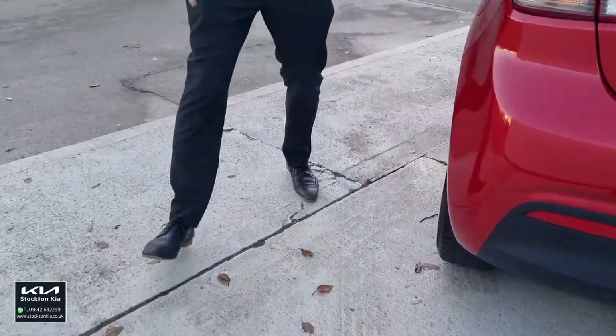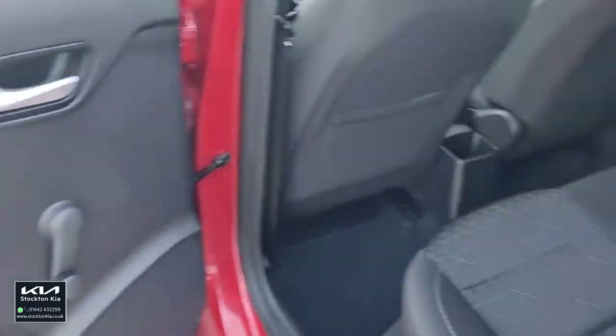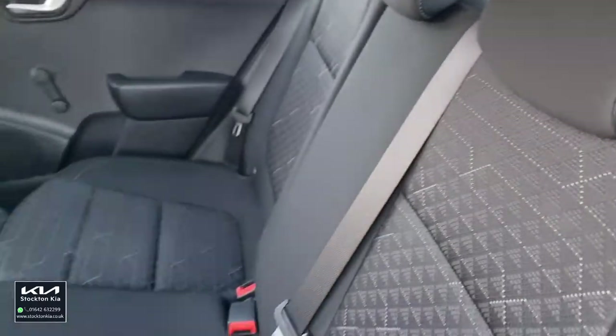As you come around this side towards the back, there's space for three in the rear — you've got a very generous amount of leg room. You've also got two sets of ISOFIX points for the kids' seats, so they'll be nice and secure in place.